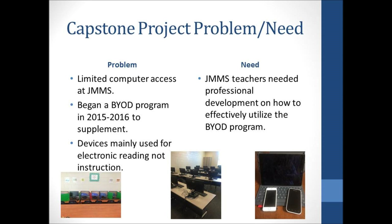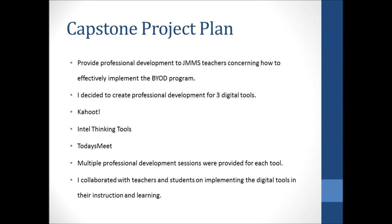I developed BYOD Next Steps in Implementation in order to address the need for professional development concerning BYOD implementation. I researched three digital tools which I thought teachers could use with the BYOD program. I developed handouts, provided multiple professional learning sessions, and collaborated with teachers and students during the implementation phase.